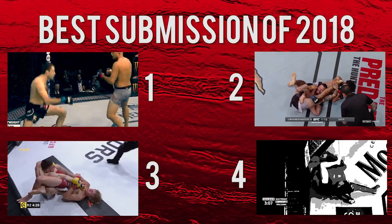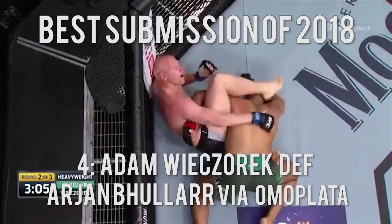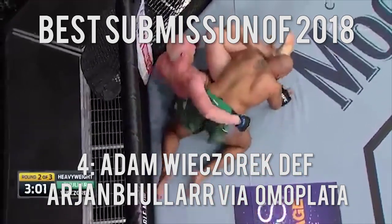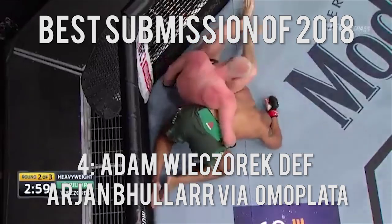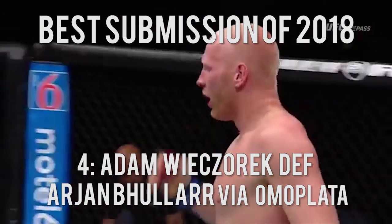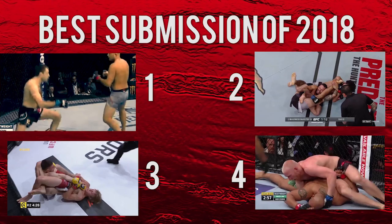Number 4: Adam Wicherec defeats Arjan Bular via omoplata. This entry definitely doesn't get enough love, and maybe Adam Wicherec's name is too hard for some people to pronounce, but when he laid out his super rare omoplata over Canadian fighter Arjan Bular, he managed to land a spot on many people's radar as well as this list.